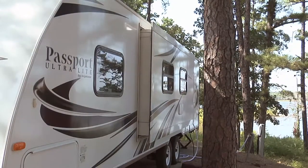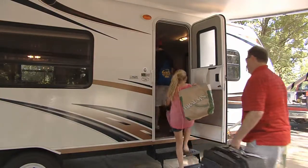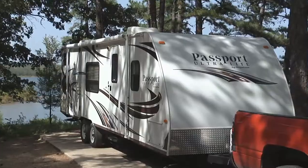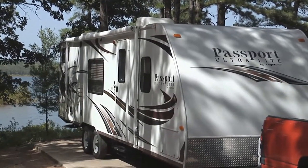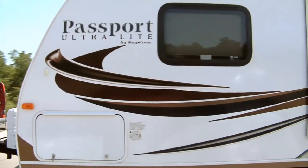We're rookies when it comes to RVs. We need something easy, functional, and family-friendly. The one we're going to be taking today is a 28-foot bunkhouse Passport lightweight trailer, 2015. Great to sleep five to six people in it. Pulls down the road great. One of the best-selling trailers in the United States.